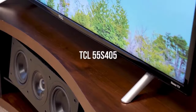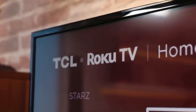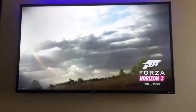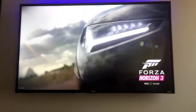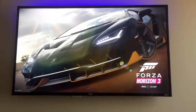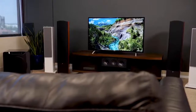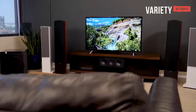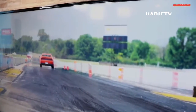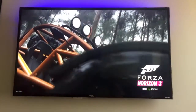The TCL 55S405 has a 55-inch screen with a black glossy finish on the bezel and a matte finish on the rear chassis. It measures 49.1 x 28.5 x 3 inches without the stand, weighs 29.5 pounds, and can be wall-mounted with a 200mm VESA mount. The plastic stand has triangular feet with a silver metallic finish, measuring 49.1 x 30.8 x 8.7 inches with the stand. Ports include three HDMI inputs, a USB 2.0 port, coaxial connection, a 3.5mm headphone jack, and a Toslink optical port for digital surround sound.